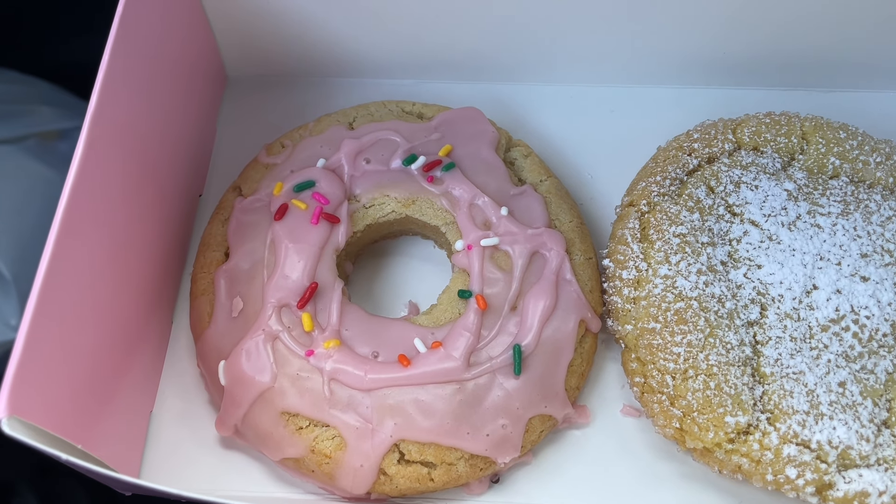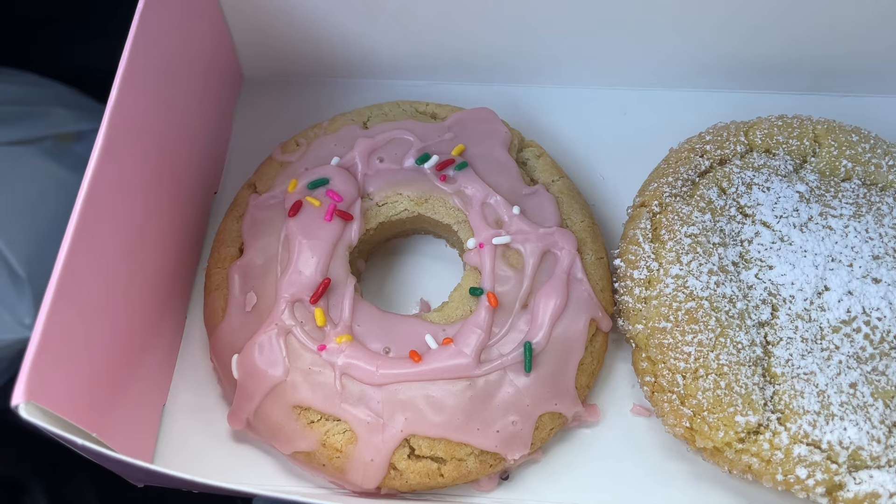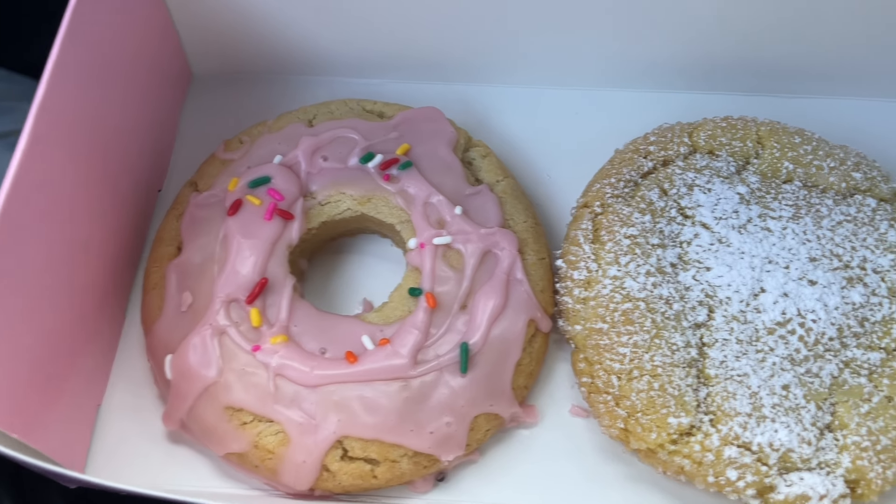First, we have a pink donut. It is a vanilla cookie with pink glaze and rainbow sprinkles.